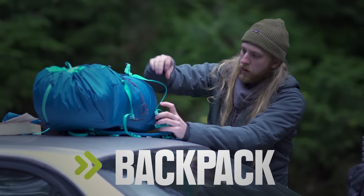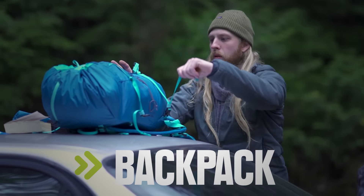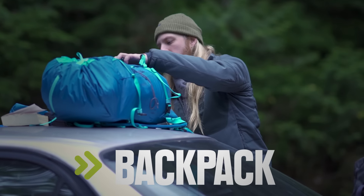Packs without bulky frames are the lightest options. Aim for the smallest pack you can — that way you won't be tempted to overpack.